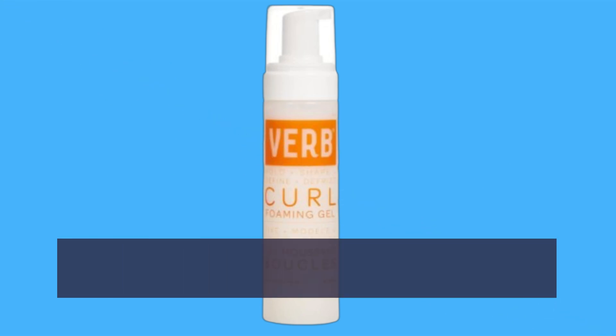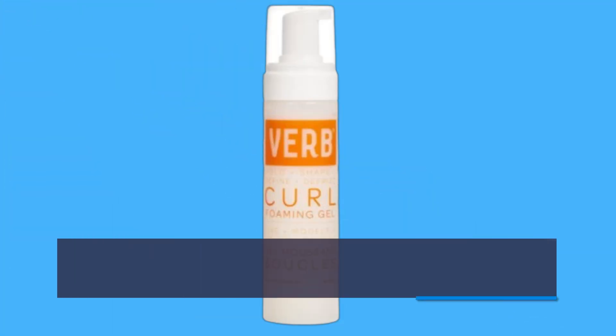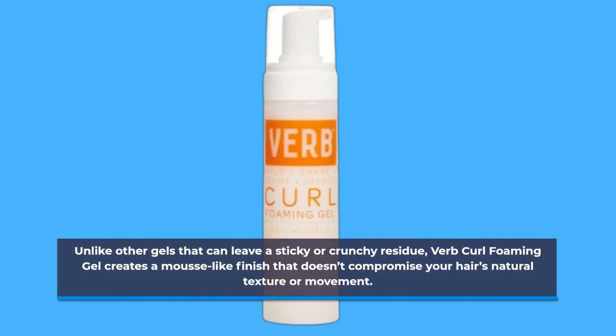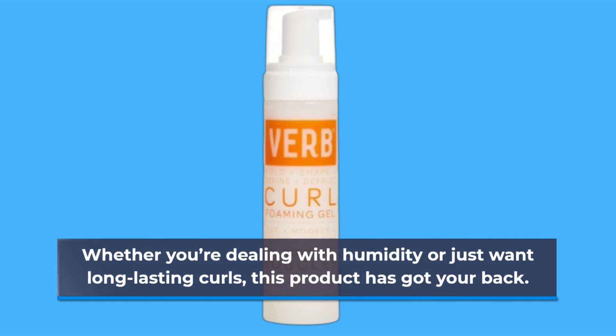If you're someone who loves products that leave your hair soft, bouncy, and full of life, this gel will not disappoint. Unlike other gels that can leave a sticky or crunchy residue, Verb Curl Foaming Gel creates a mousse-like finish that doesn't compromise your hair's natural texture or movement. Whether you're dealing with humidity or just want long-lasting curls, this product has got your back.